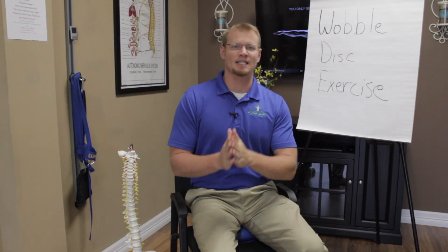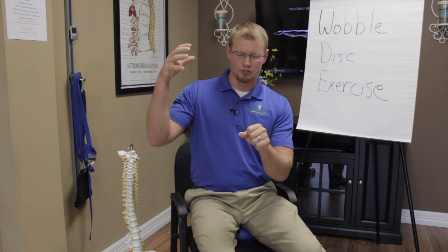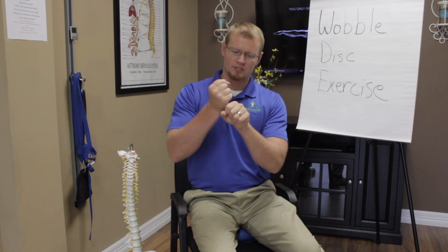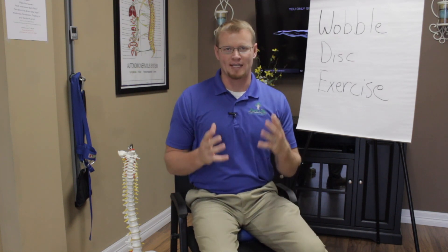Hopefully you've been listening all season and know what imbibition is, but I'll give you a quick reminder. The discs in your spine need movement in order to stay healthy. Movement allows nutrients in and waste material out — almost like a pumping or flushing effect. This movement helps fluids in and out of your disc, helps your discs stay healthy, and helps them keep their disc height. That's called imbibition.